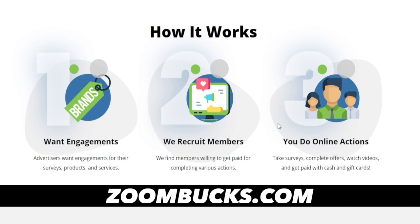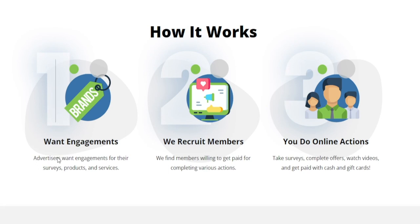This is just a three-step process. First, we need to understand that advertisers want engagement for their products and services. Then Zoombox connects you with those different advertisers and allows you to get paid for your time. Finally, you get to take surveys, complete offers, watch videos, and get paid with cash or gift cards — whichever you prefer.